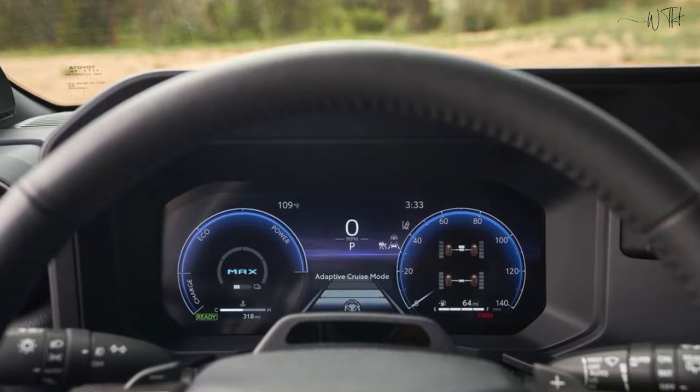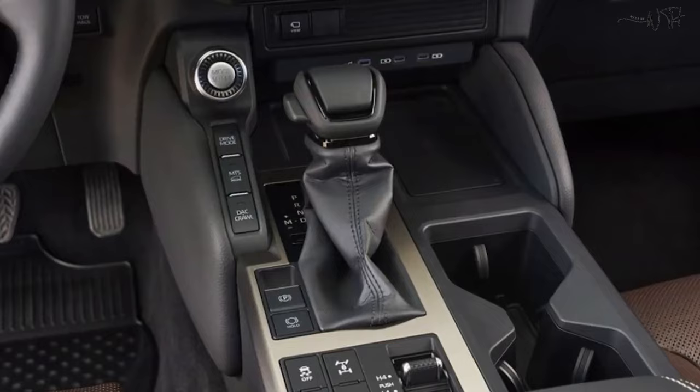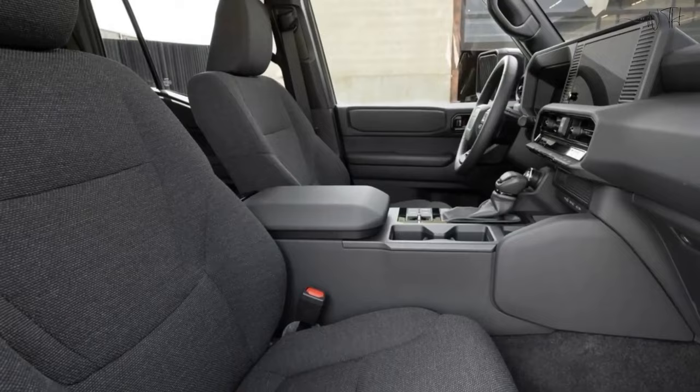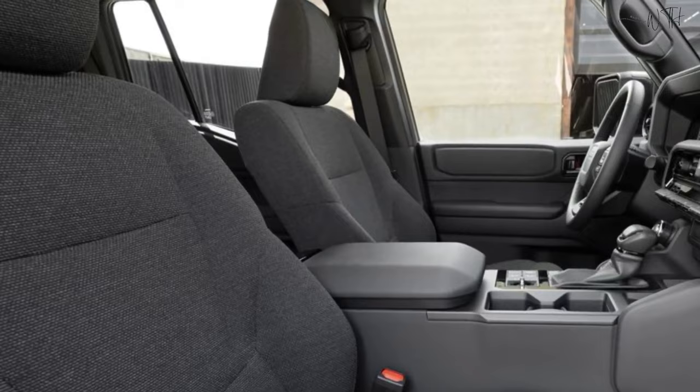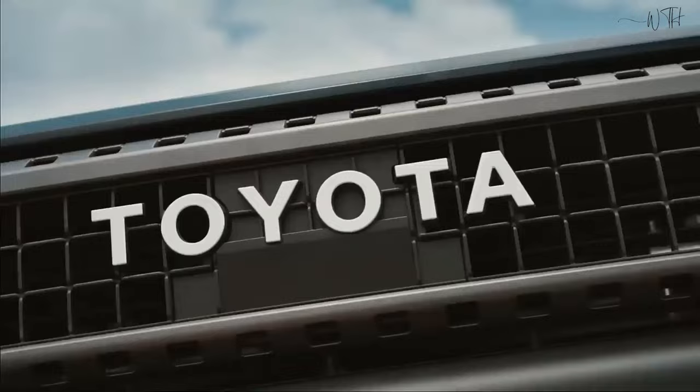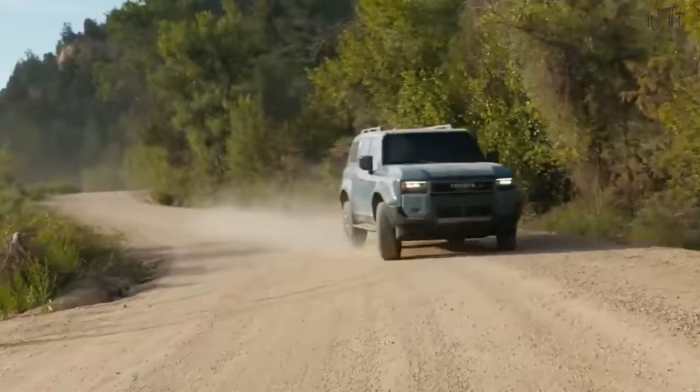Interior. As of now, specific interior details for the Toyota Landhopper 2024 are not available. However, given Toyota's reputation for producing comfortable and well-equipped interiors, one can expect a thoughtfully designed cabin that balances practicality with comfort. The interior will likely accommodate the needs of both adventurous off-road enthusiasts and daily commuters. We can expect plenty of space inside, modern technology features, and a versatile layout.